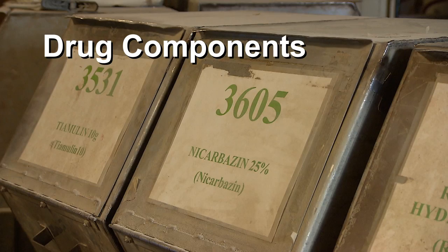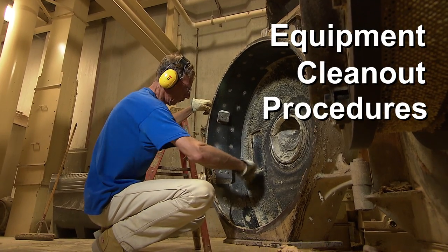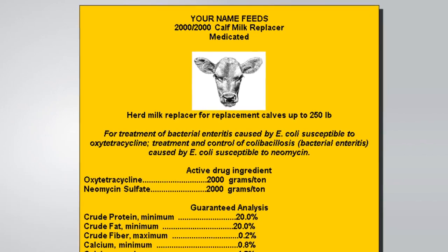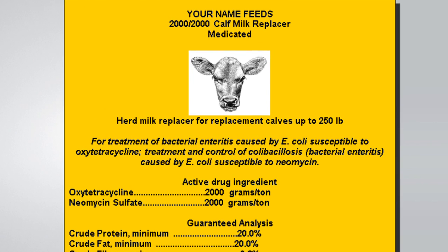The regulation also addresses product quality assurance with sections on drug components, laboratory assays, and equipment clean-out procedures. And it addresses labeling and records. Accurate labeling is critical to making and using feed safely. The label must indicate whether the feed is medicated, identify the drug and say how much of it is in the feed, and state the intended purpose of the feed.